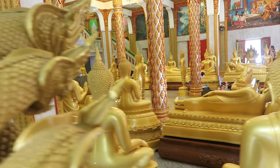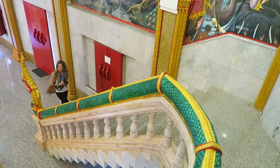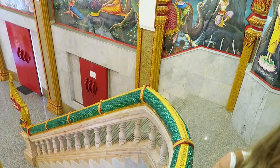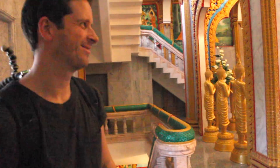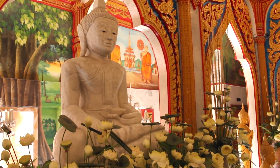The Chedi is filled with golden Buddhas. This temple is 60 meters high and houses a splinter of bone from the Buddha, brought to Thailand as a gift from Sri Lanka. The walls and ceilings of the temple are decorated with colorful paintings depicting the many lives of the Buddha.